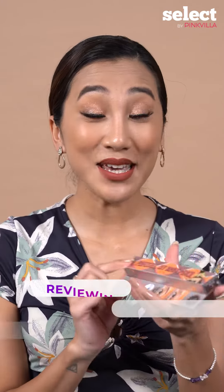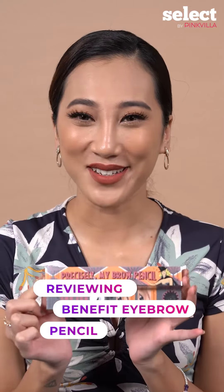Hello guys! So today I am going to review the Precisely My Brow Pencil by Benefit. As we all know, Benefit has the best eyebrow products, so I was quite intrigued to use this one.